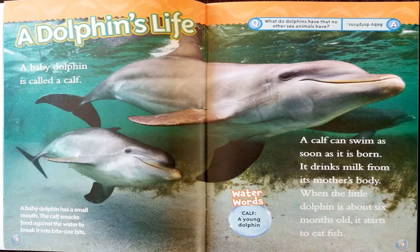Here's a little joke for you. What do dolphins have that no other sea animals have? Baby dolphins, of course.